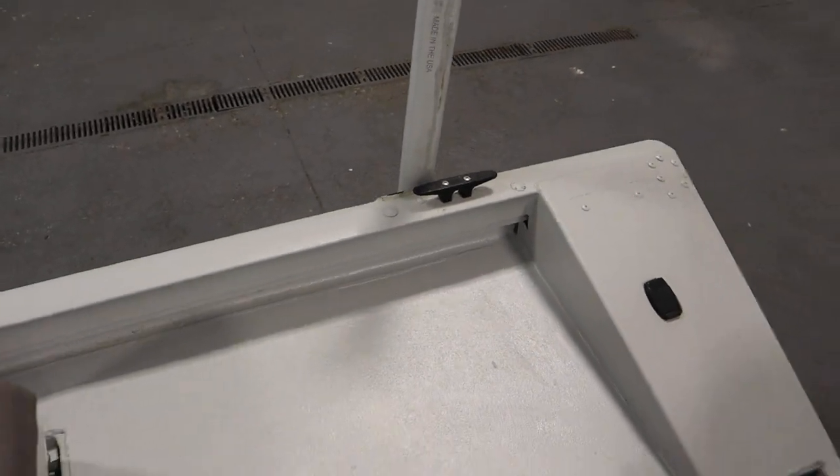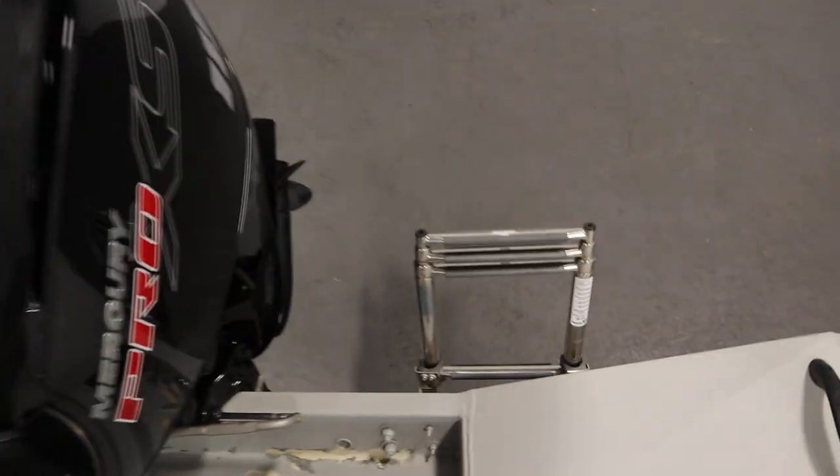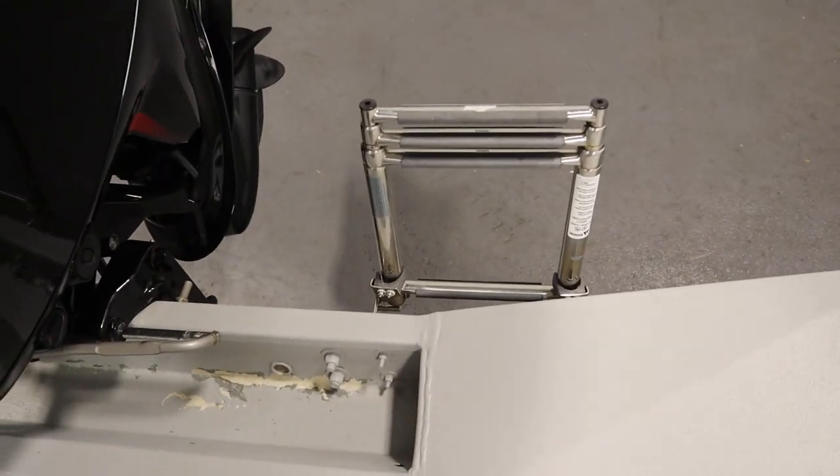This boat has four mooring cleats, two on either side. It also has a four-step boarding ladder.